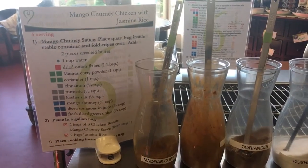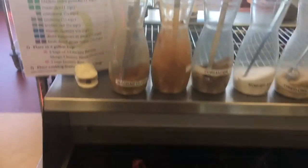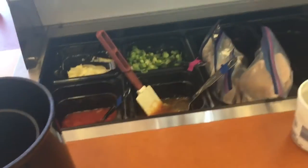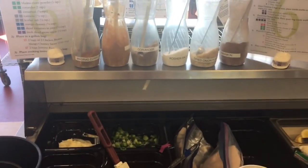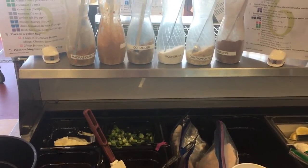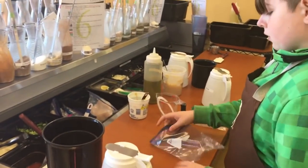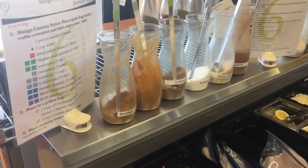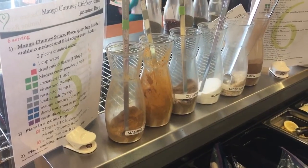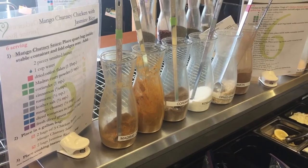Our last one is the mango chutney chicken with jasmine rice. Unfortunately the younger kids are a little bit too young to help — you need to be about 12 years old to help in the kitchen here. Liam's actually tall enough, so we're going to get Liam to help us. Liam's preparing a quart-sized bag and we're going to put in some butter, water, onions, and all these wonderful ingredients.